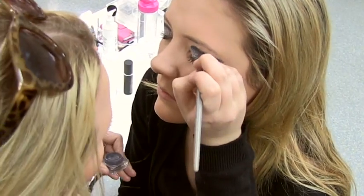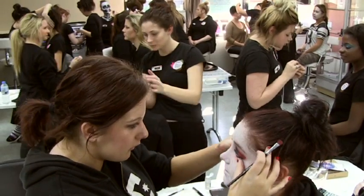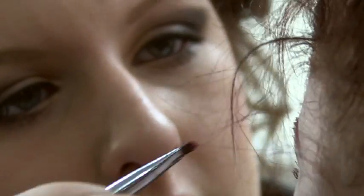What I love most about the industry is making people feel good about themselves. The first unit that they do is demonstrate retail skincare. Within that unit they get to learn how to do the facial cleanse, they learn about skincare products and also how to recommend products to clients.